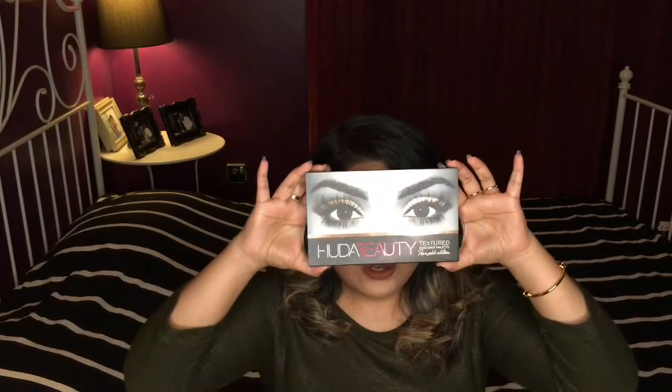Hello everybody, welcome to my channel! Today I'm so excited because I finally got my hands on the Huda palette. Thanks to my hubby — I tried purchasing this online but wasn't able to, it was sold out. Dubai Mall finally launched it yesterday and my hubby happened to be there, so I called him and he dropped down to Sephora and purchased it for me.